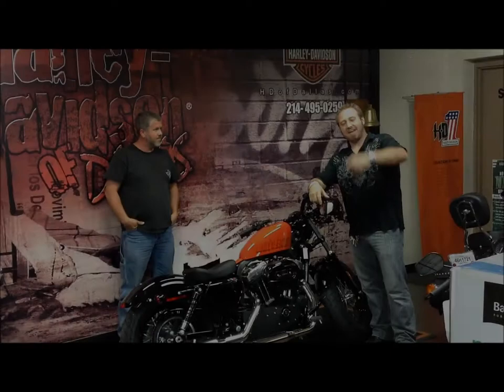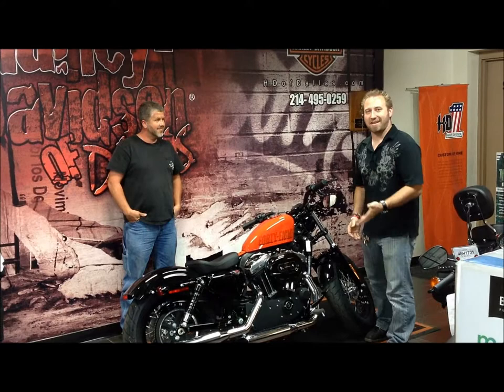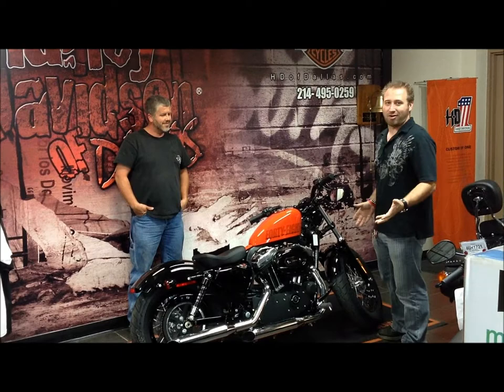What's going on guys? Chris Dunn at Harley-Davidson of Dallas with another new owner. We got Kevin who just picked up his brand new 2012 XL1200X Sportster 48. This thing is all Harley, of course, all the way. And to top it off, it's HD Orange. Kevin, what do you think of this thing?